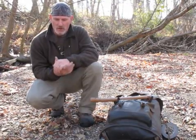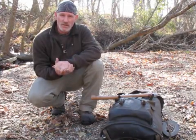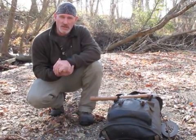We're going to walk around this creek and look around a little bit and see if we can find some examples of both quartz and chert so I can show you what those things look like.